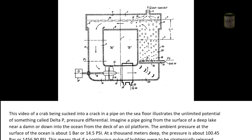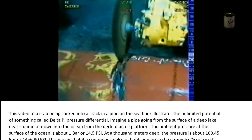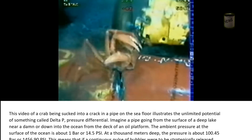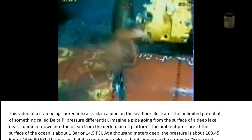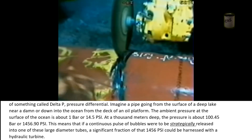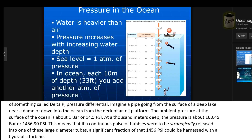This video of a crab being sucked into a crack in a pipe on the sea floor illustrates the unlimited potential of something called Delta P — pressure differential. Imagine a pipe going from the surface of a deep lake near a dam, or down into the ocean from the deck of an oil platform. The ambient pressure at the surface of the ocean is about 1 bar or 14.5 psi. At a thousand meters deep, the pressure is about 100.45 bar or 1,456.9 psi. This means that if a continuous pulse of bubbles were to be strategically released into one of these large-diameter tubes, a significant fraction of that 1,456 psi could be harnessed with a hydraulic turbine.